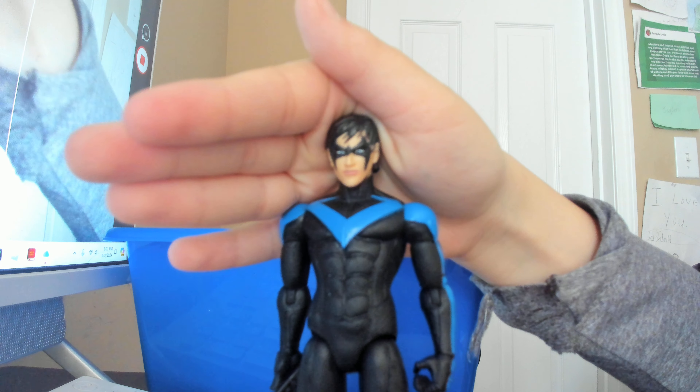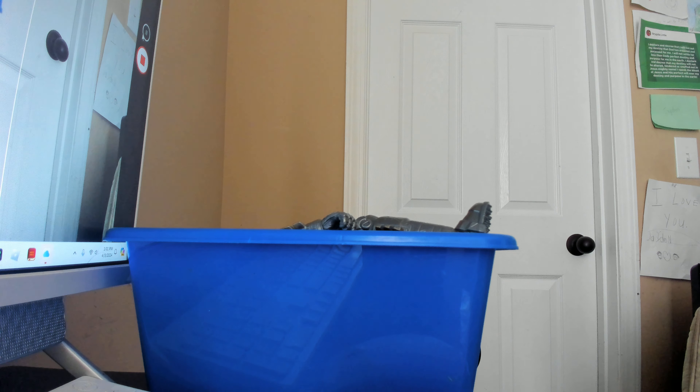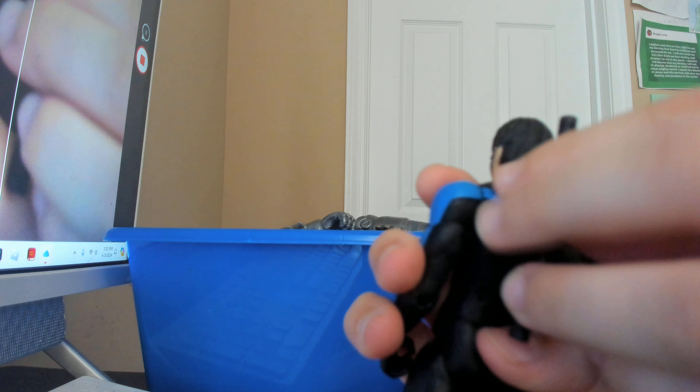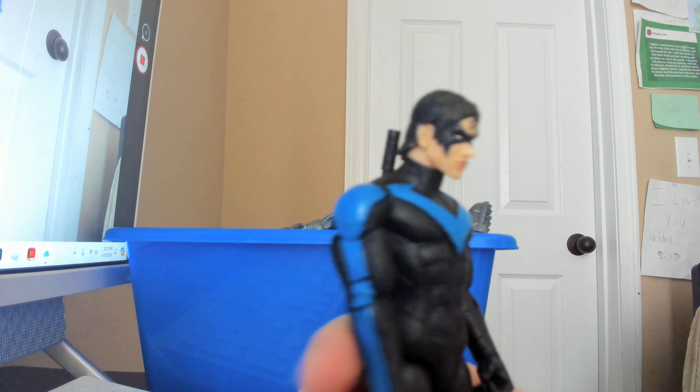The Arkham City Nightwing figure is by DC Direct and it may be my favorite Nightwing figure of all time — it's just really cool. He also has weapon holders so you can put the accessories in. The sculpting on this figure is just brilliant; not great articulation, but still a great figure.